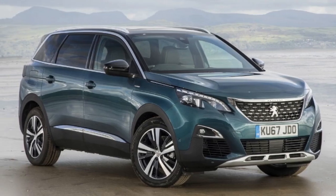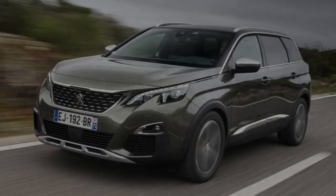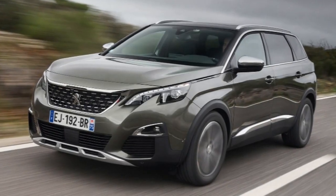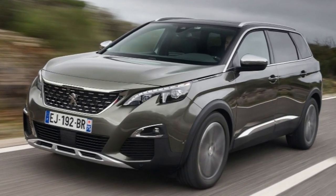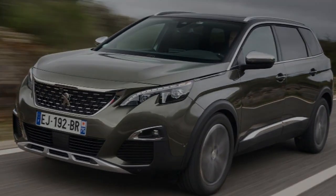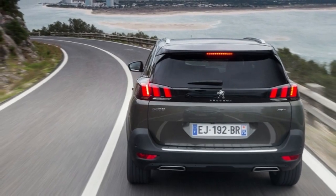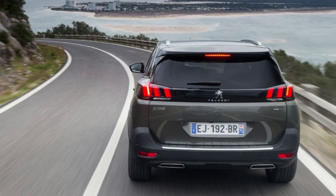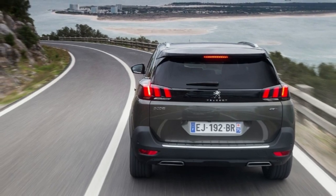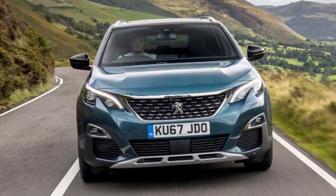The range starts with the 1.2 petrol, which we're driving here in manual form for the first time, and takes in a 1.6 petrol, 2 versions of a 1.6 diesel and 3 versions of a 2.0 litre diesel. Transmissions range from a 5-speed manual to an 8-speed auto, but most engines come with a choice of 6-speed manual or automatic. All are front wheel drive.